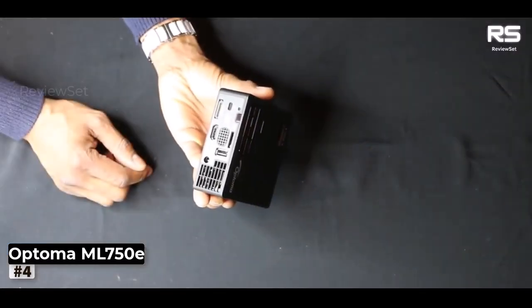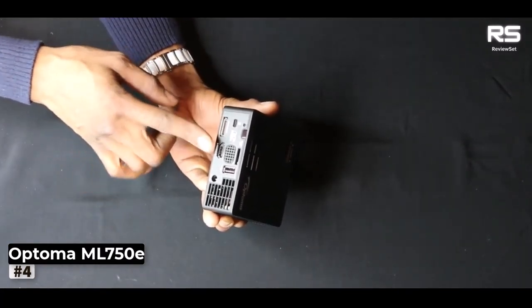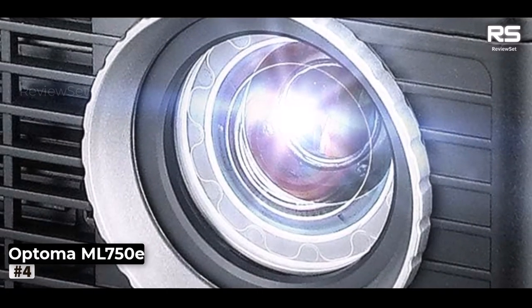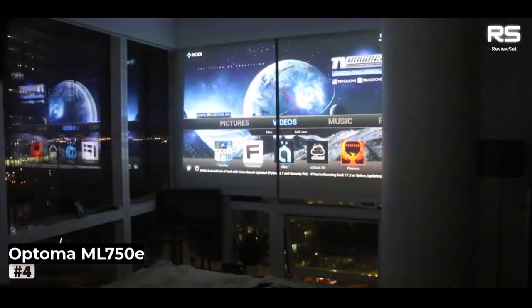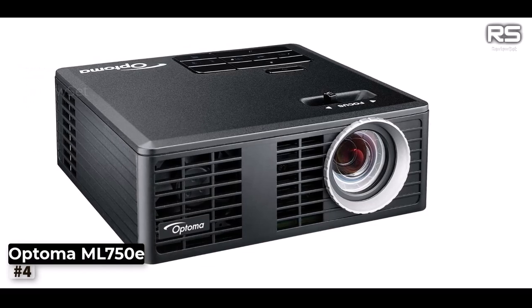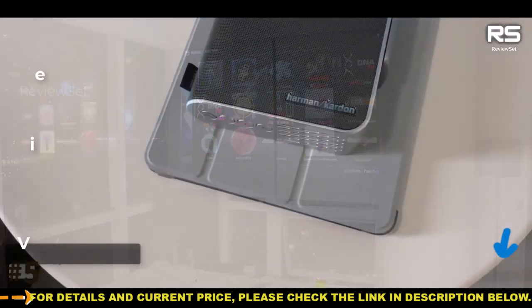With an MHL-Ready HDMI input, a USB 2.0 slot for thumb drives, a universal I/O slot, and a microSD card slot, it caters to a wide range of connectivity needs. During our testing, the ML 750E delivered impressive results on our 90-inch test screen and comfortably peaked at around 60 inches. It's worth noting that for Wi-Fi access, you'll need to acquire a separate dongle, which is the only notable drawback. In summary, the Optoma ML 750E offers a powerful projection experience in a small, easily transportable form factor, making it an exceptional choice for those on the go.